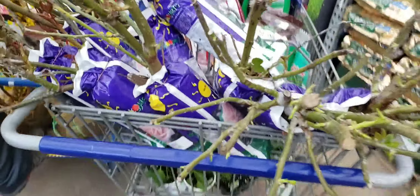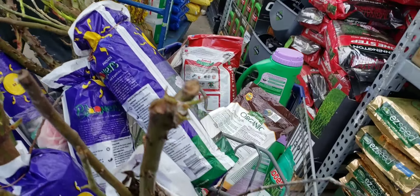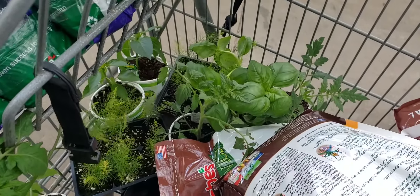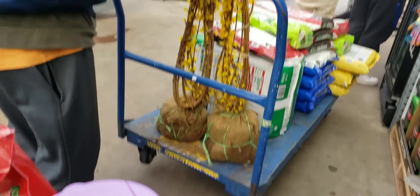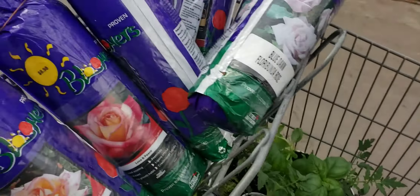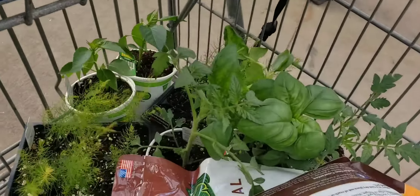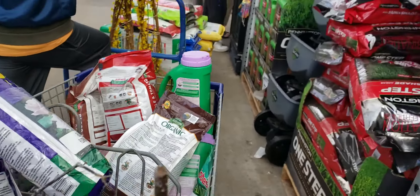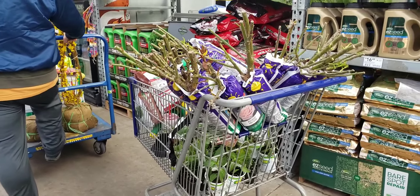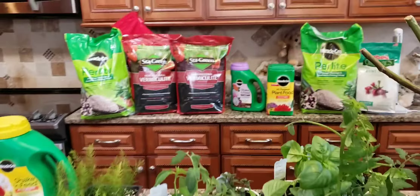At Lowe's right now, getting some roses for Cynthia, two carts full, and veggies. Here's the Lowe's haul. What did I get? We got roses, vegetables, soil amendments, and fertilizer.